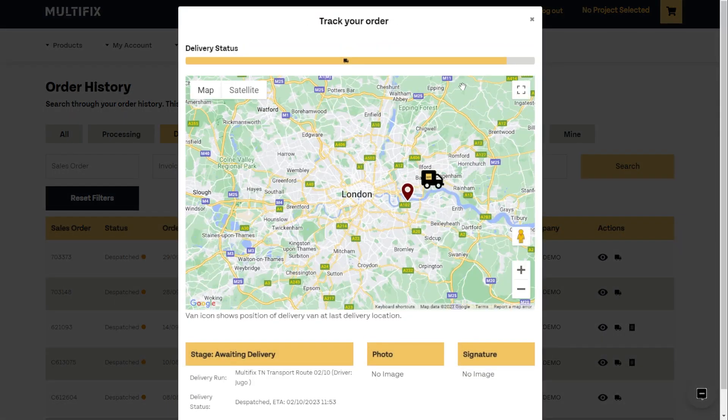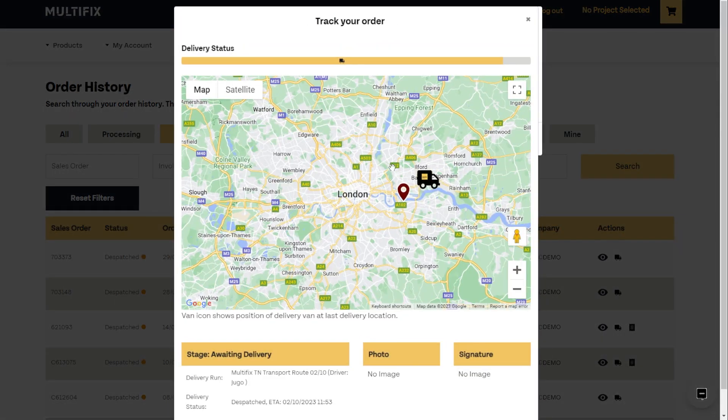To get more details, click the i button. It will bring up the location of the van at its last drop and who is going to deliver your order.